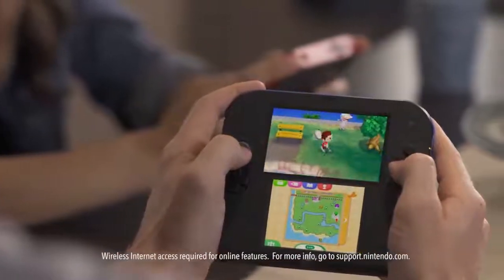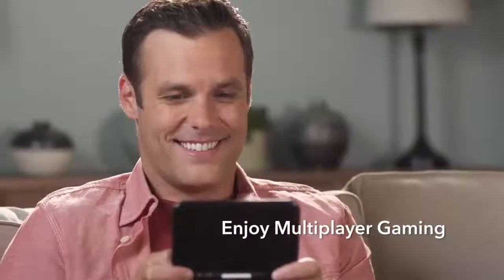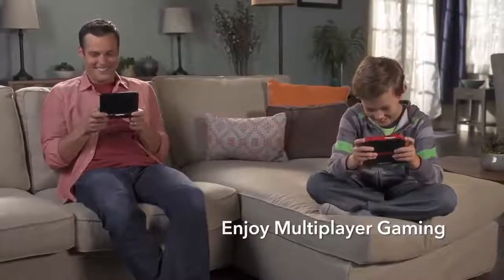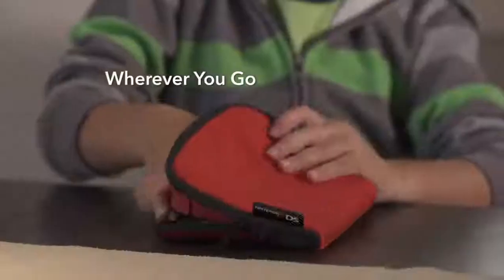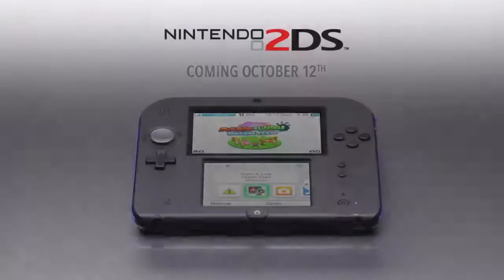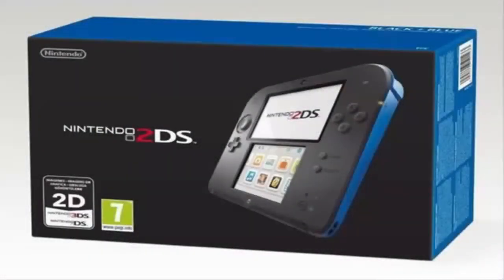It will also include two cameras on the backside, just like the 3DS. The AR games are still functional and players can still take 3D photos — they simply cannot be displayed in 3D on the 2DS. You'd have to send them over to your 3DS to view them in 3D mode, which I think is pointless.